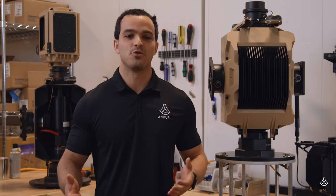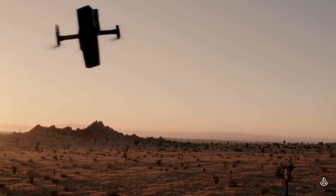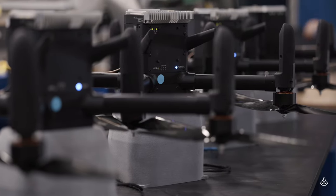When I started here we had two hardware products: our Sentry Towers and Ghost Drones. Since then we've built several variants of our towers, our Interceptor Drone Anvil, WISP Passive Sensors, Altius Air Launch Effects, and much more. We're shipping over a thousand Anvils and hundreds of those products this year.